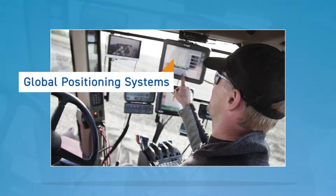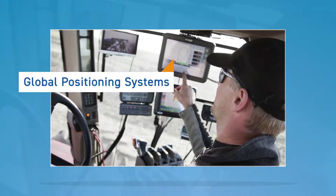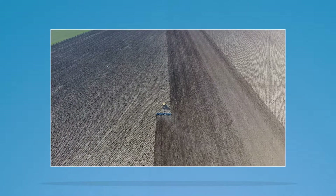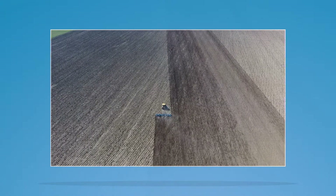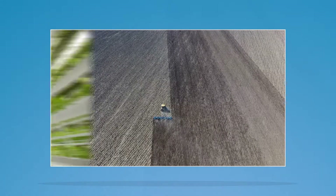Global positioning systems. GPS-based applications are being used for farm planning, field mapping, and more. The farmer is always present, but the tractor can drive itself to ensure perfect rows, while the farmer can program precise application of seed and fertilizer.